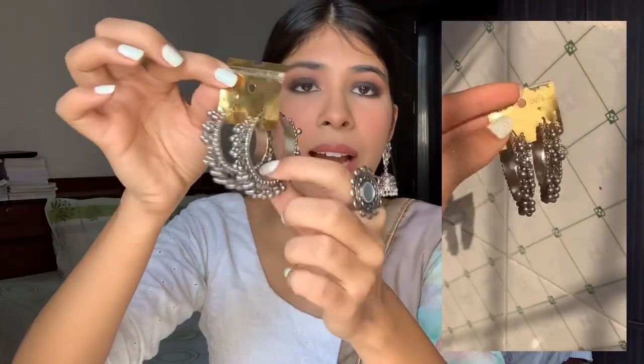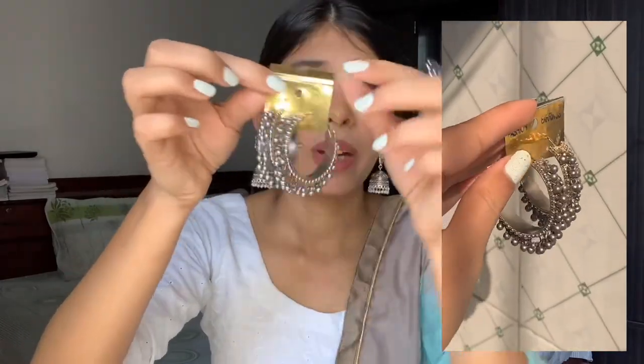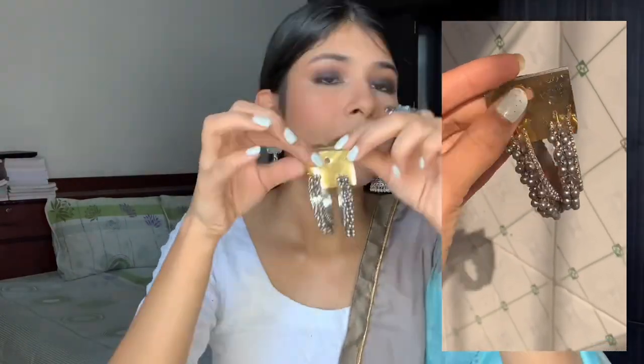I got this ring for only 50 rupees! Moving on to the last piece of jewelry — these super pretty pair of hoops. They're proper oxidized silver, with a silver hoop inside and a ghungroo-type detailing — chan chan chan! I found them very beautiful. I'll pair them with classic outfits. These were only 100 rupees and great for both daily use and festive wear.